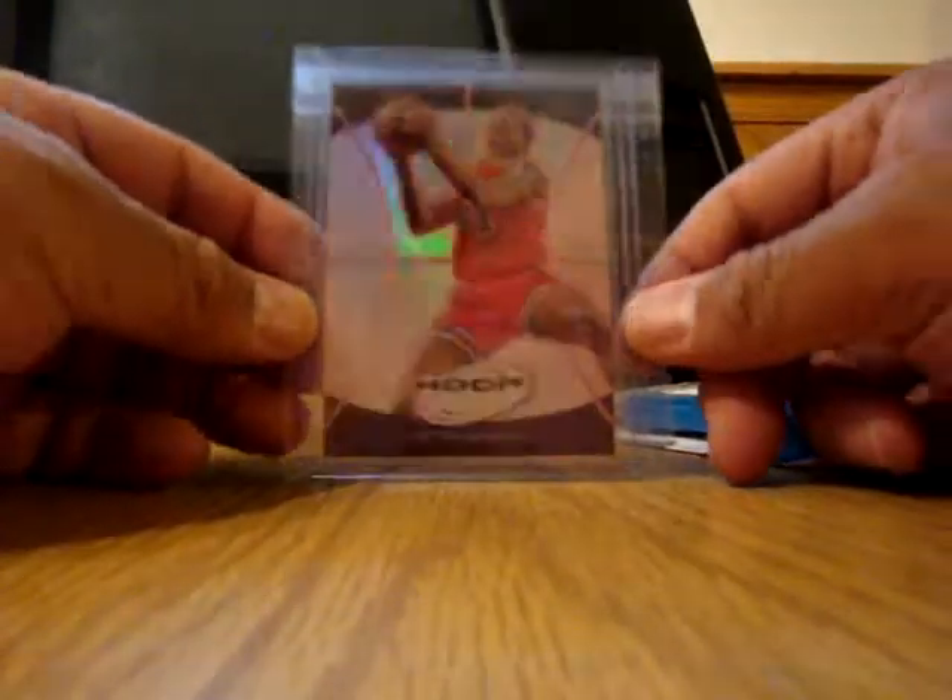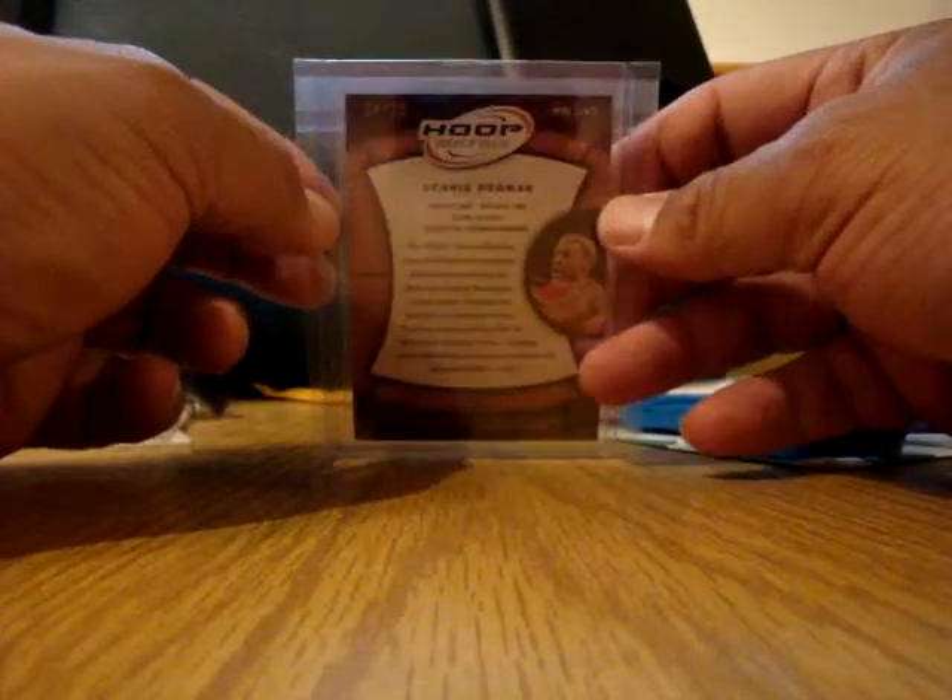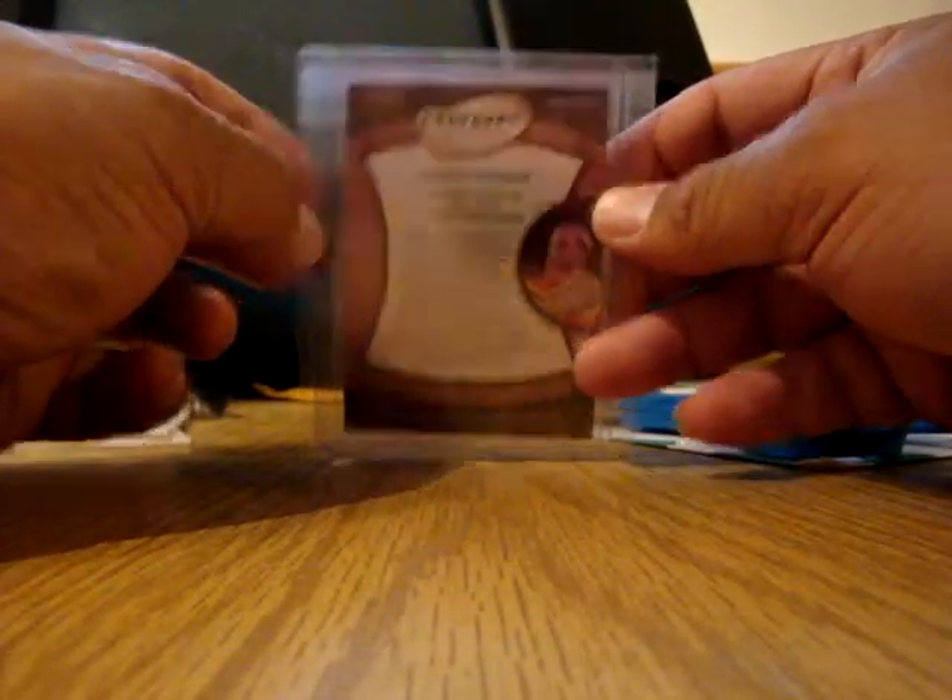This is just a pink version from the Leaf Metal of the base card — pink — and that is numbered out of 25. You can see the 25 up here.